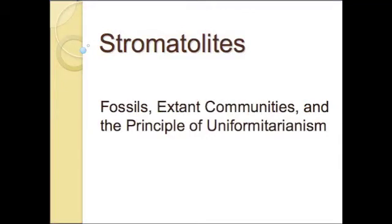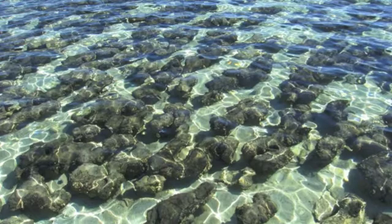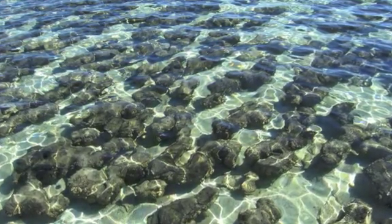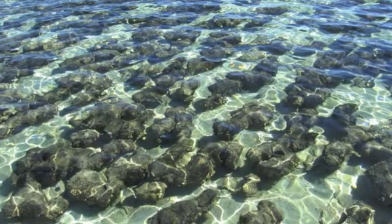Three billion years ago the Earth was a very different place. During the age known as the early Archean, single-celled photosynthetic bacteria in shallow ocean areas were forming structures known as stromatolites. These stromatolites are special because they represent the first fossils of life found on Earth.